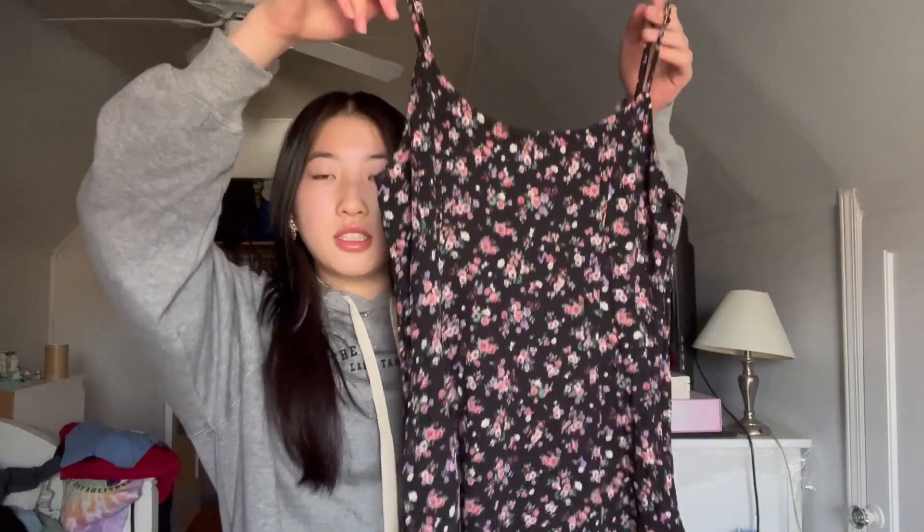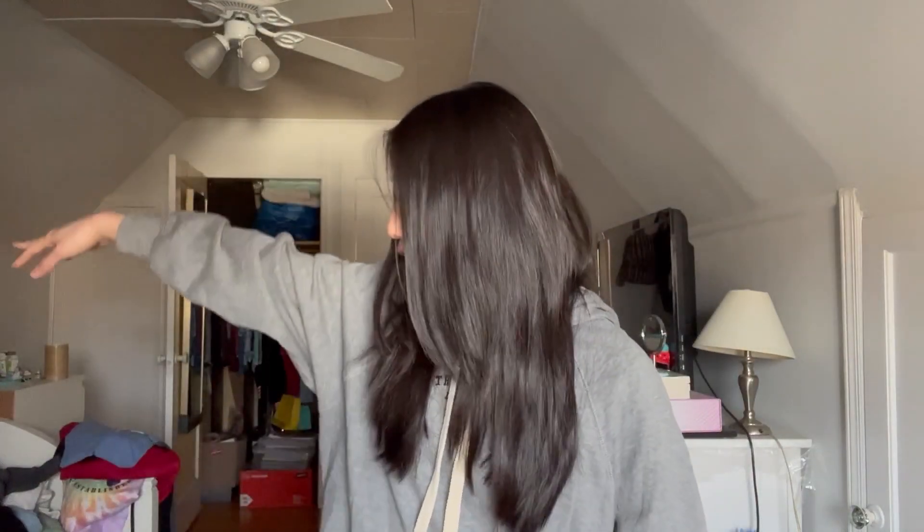I'm planning on wearing it to dinner and stuff on vacation when I feel like I want to be a little fancier. So this dress is black and has a bunch of flowers all over it, and it has a zipper on the side with like spaghetti straps. It's a size small. I think it looks really nice.